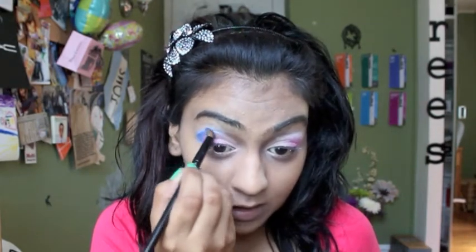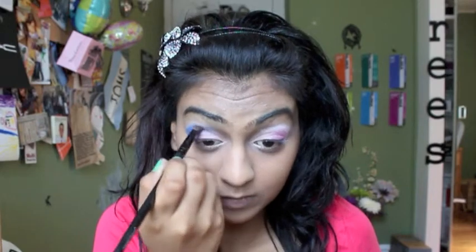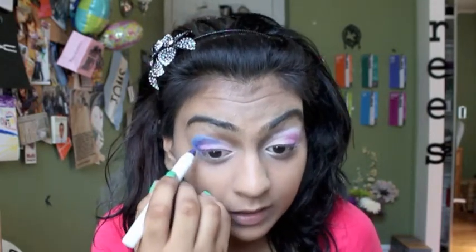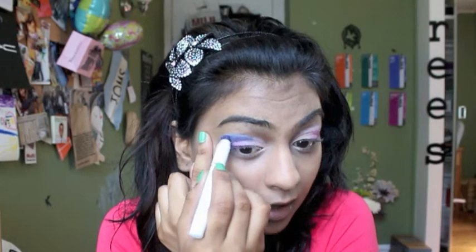Once you're done covering all the white, you're just going to blend. Then I'm going to go in with the NYX Jumbo Eyeshadow Pencil in purple and just use that as a base right in that area, and then put the blue over it so it gives a really nice color.